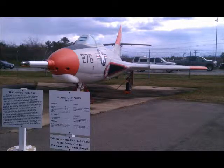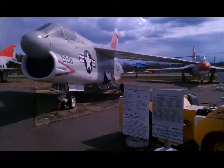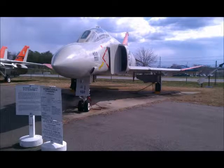These are a lot of training aircraft here. And then we have the A7 Corsair, which I had a lot to do with in A school, and the A4 which is coming up. That's the F4 — I worked on that also.